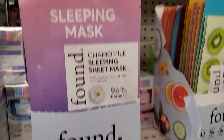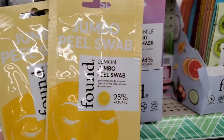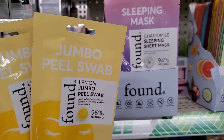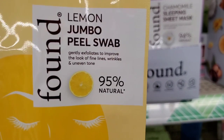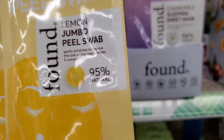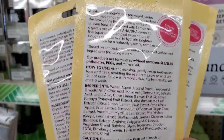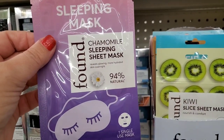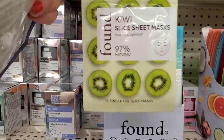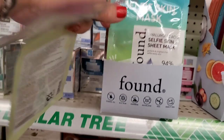Oh my goodness — I don't know where this is from but this packaging is killing it. It's called Found, and it's a variety of sheet masks and peels. There's a jumbo peel swab — lemon — that gently exfoliates to improve the look of fine lines, wrinkles, and uneven tone, 95% natural. They also have a chamomile sleeping sheet mask, 94% natural, and kiwi slice sheet masks — nourish and comfort, 10 single-use slice masks. That's really interesting.